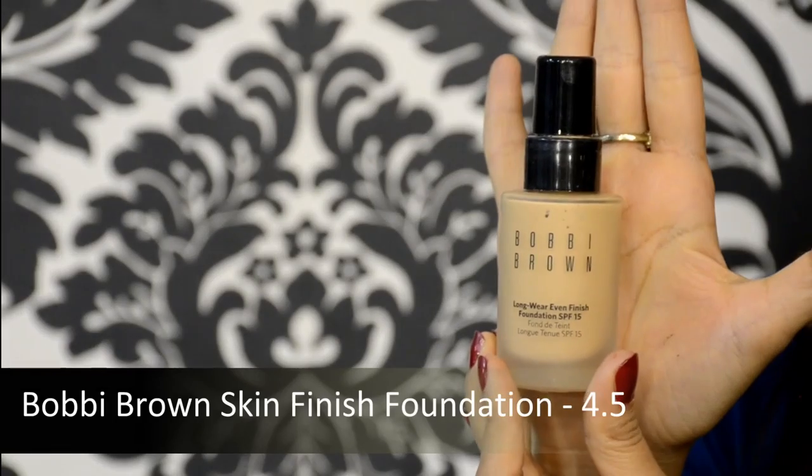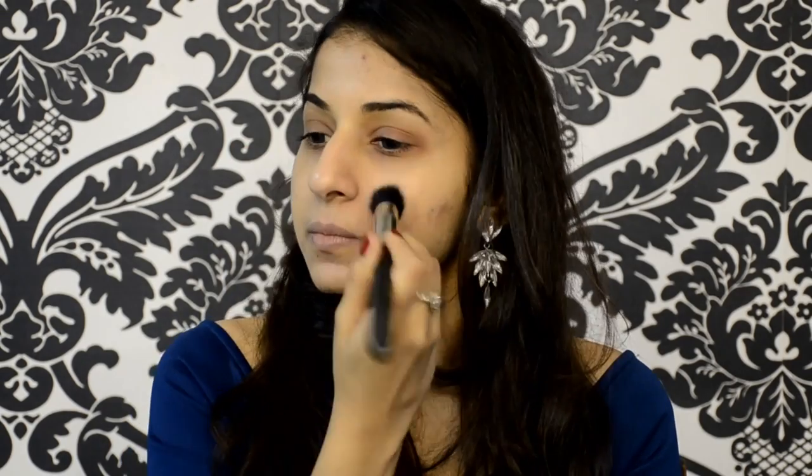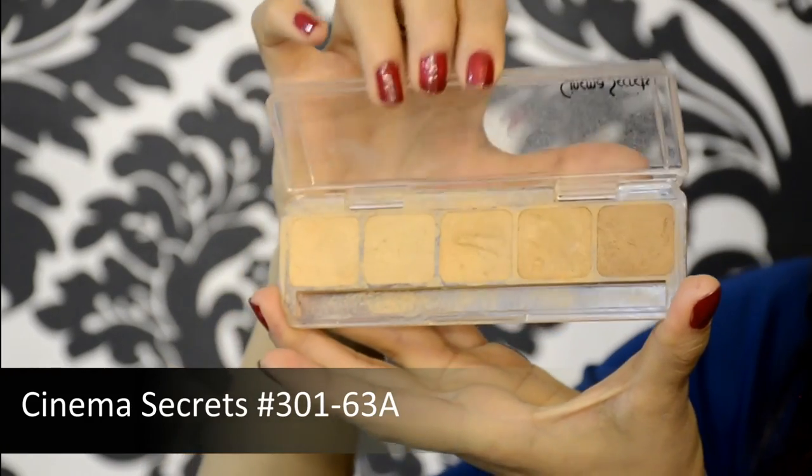Next I'm using the Bobbi Brown foundation — I'm totally obsessing over this at the moment. This is shade number 4.5. I'm going ahead with a stippling brush and dabbing it on, not in circular motions but just dabbing, which helps push the product into the skin and is especially effective for covering spots. Next I'm using Cinema Secrets, also a foundation, in a shade close to my skin tone to camouflage spots — I'm using it as a concealer because it's pretty thick.